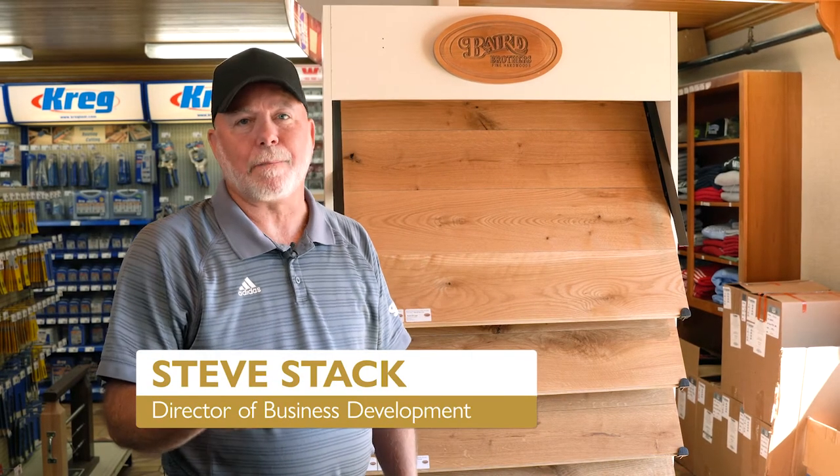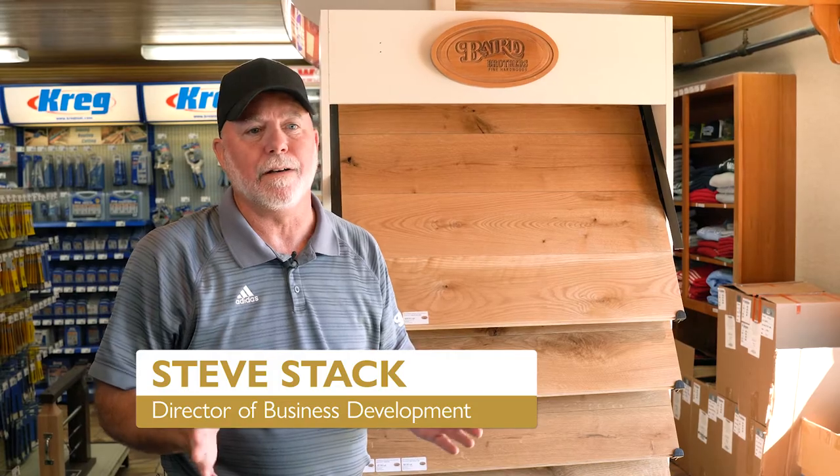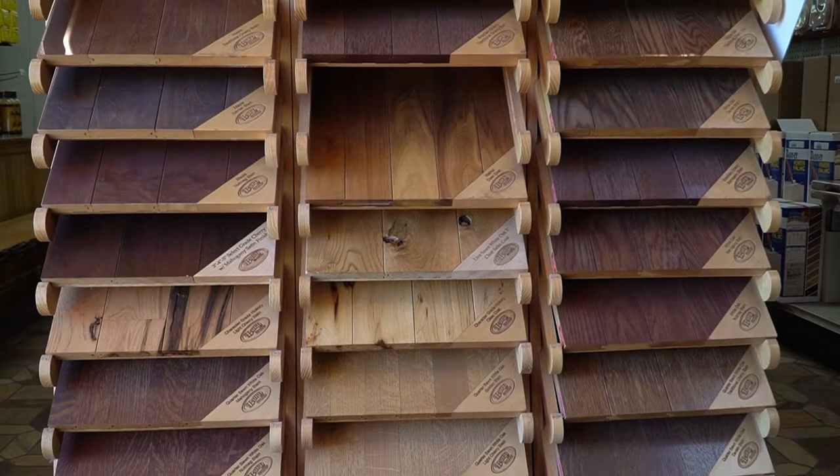Hey folks, Steve Stack back at the showroom Baird Brothers Fine Hardwoods. We're in the middle of our 11th annual Red, White & True. It's a special weekend for us. We love inviting folks out — come out, pick your flooring out, pick your doors out.